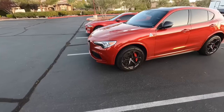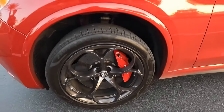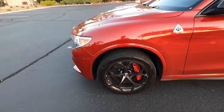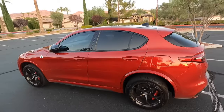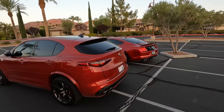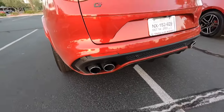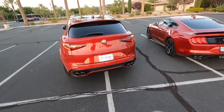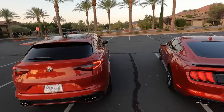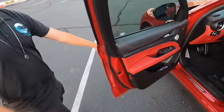These brakes are massive carbon ceramics. It looks like 255/45 R20 on the tires — Pirellis. This thing just looks really cool. I love this color too — I am a fan of red. Quad exhaust of course, rear parking sensors, LED lighting all the way around. Let's go ahead and hop inside and see what the inside looks like.